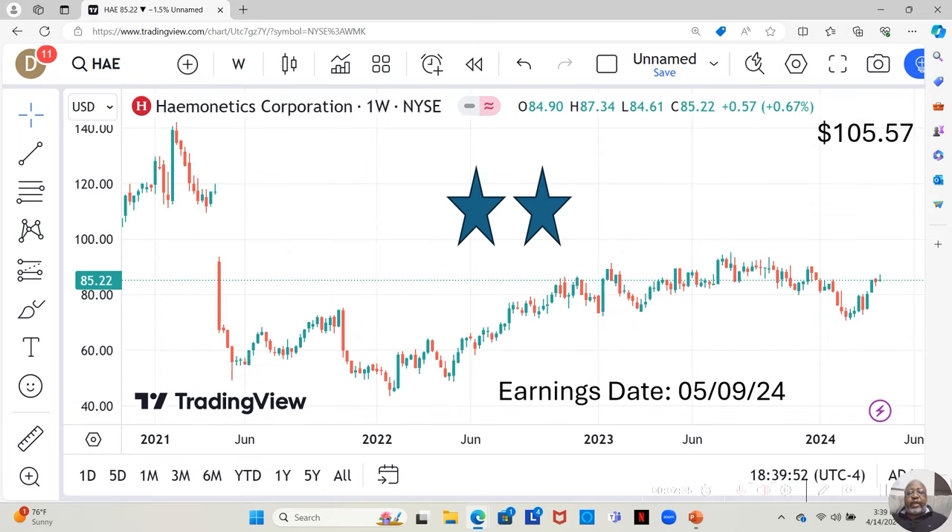Then we have Hamonetics. They are a two-star, currently moving in a sideways pattern. They have an earnings report dropping on May 9th. They're currently at $85.22 a share, and Yahoo analysts estimate they can move up to $105.57 in the next 12 months.